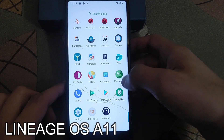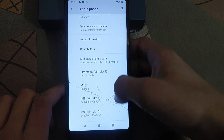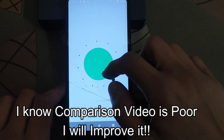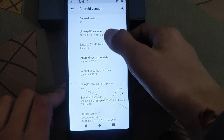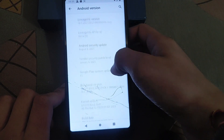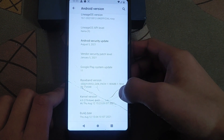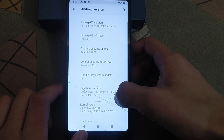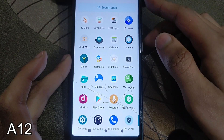Here is our next device with LineageOS 18.1 based on Android 11. As you can see, you have Android version 11 in this ROM — pure Android 11. This is an official version, build date 12/8/2021, with a January vendor and 5 August 2021 security patch. Right now only this build is available; the developer is the same, so all credit goes to the developer for building this amazing ROM.